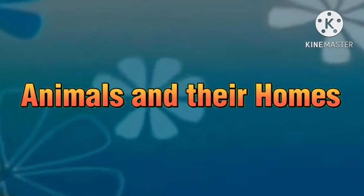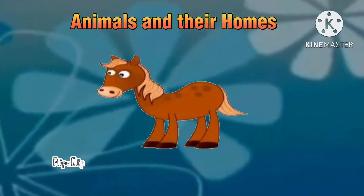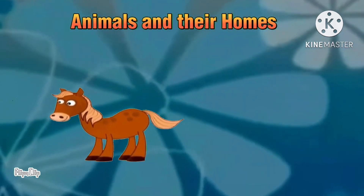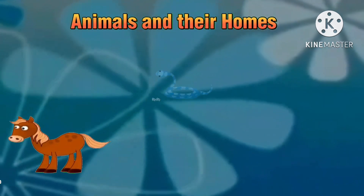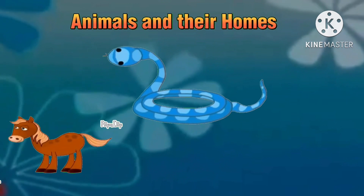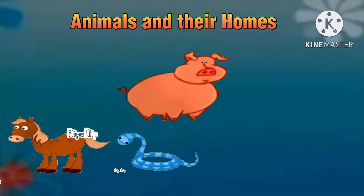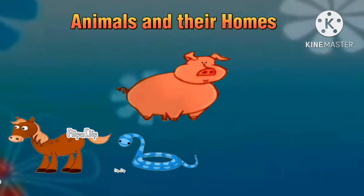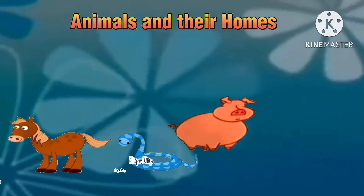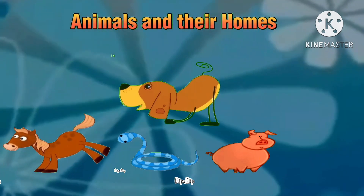Animals and their homes. It's a horse. It's a snake. It's a pig. It's a dog.